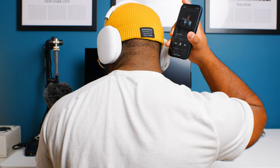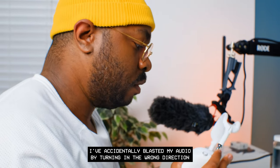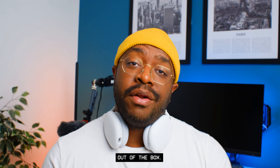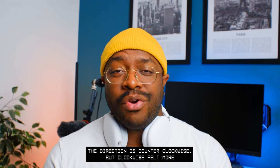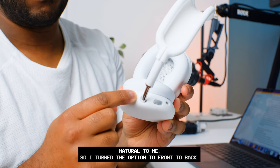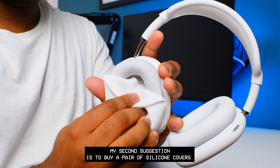With my headphones connected, how do I get the most out of my AirPods Max? My first suggestion is to change the direction of the Digital Crown. I've accidentally blasted my audio by turning it in the wrong direction. Out of the box the direction is counterclockwise, but clockwise felt more natural to me, so I changed the option to front-to-back.